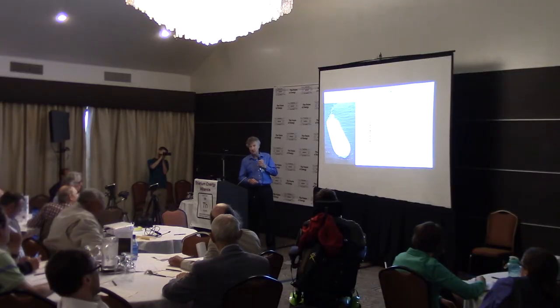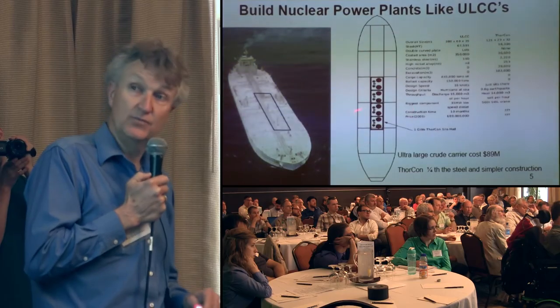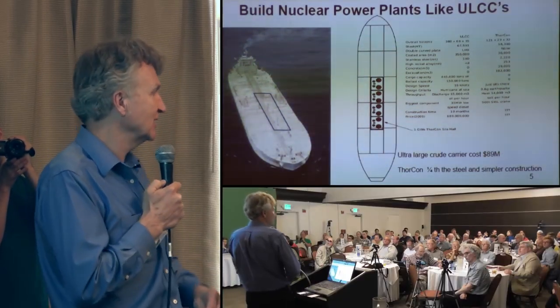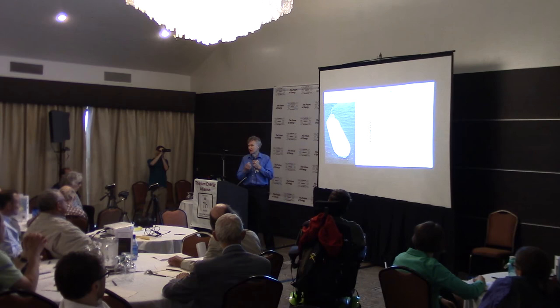This boat costs 90 million dollars. So if I can build a one gigawatt power plant for anything remotely resembling how much it cost us to build that ship, then we're doing very much better than with current technology.